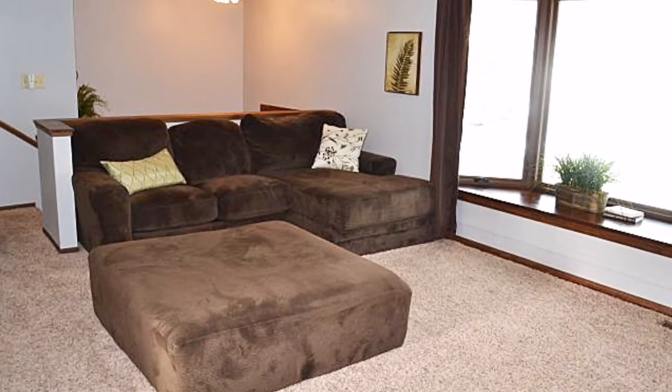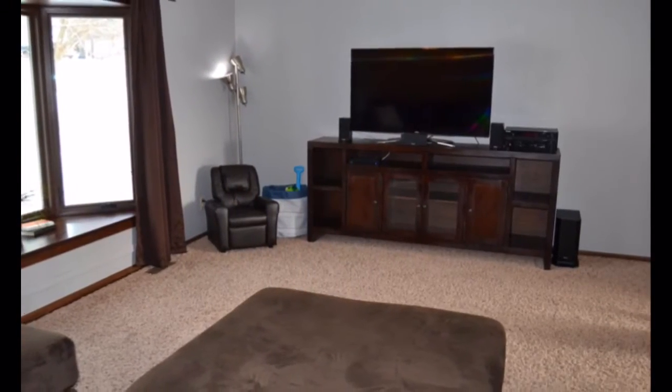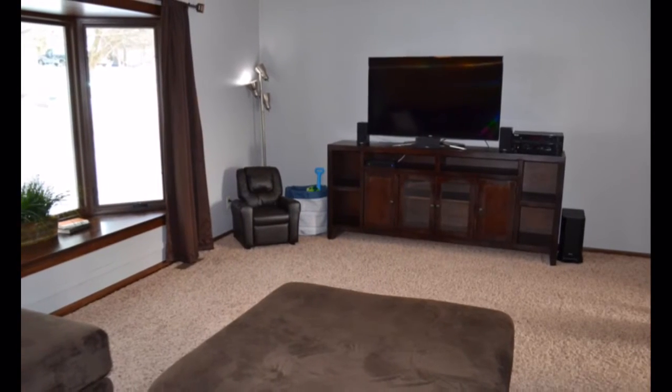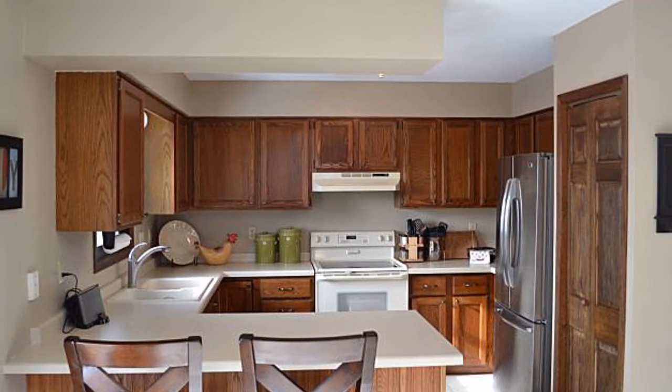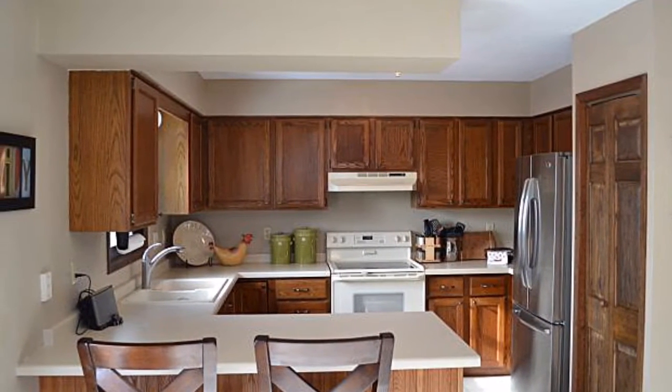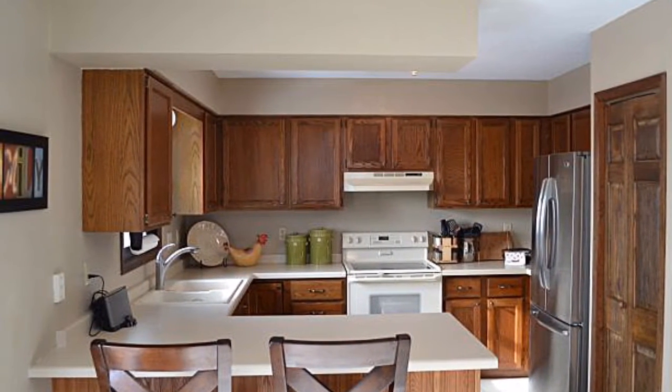As you enter into this beautiful home, it features a large living room complete with a brand new energy-efficient bay window that lets in an abundance of natural light. The kitchen is well-appointed and features all appliances included, a large pantry, and a breakfast bar.